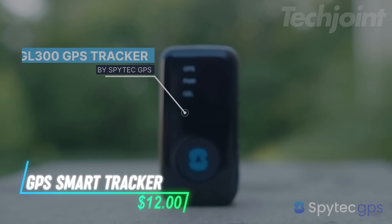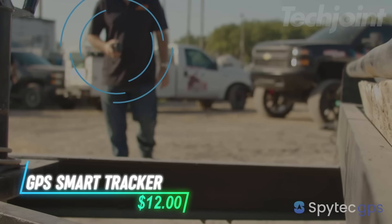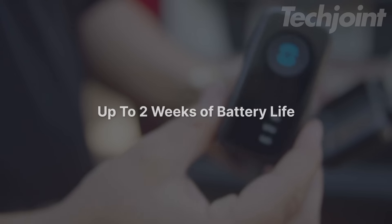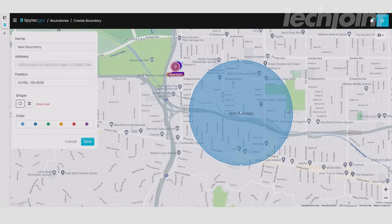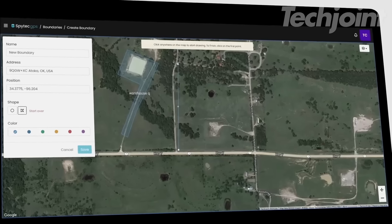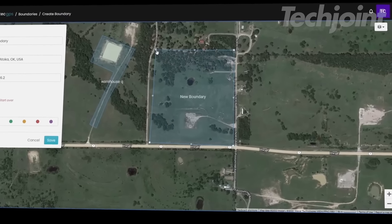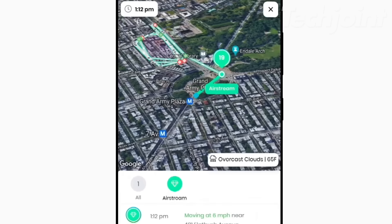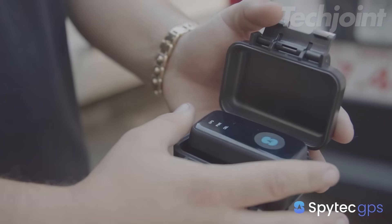The mini GPS tracker is small and easy to use, perfect for cars, trucks, or even kids. With a battery that lasts up to 14 days, you can know where your stuff is without worry. It works worldwide, so you can find your vehicle or loved ones from anywhere. You can set it to check for updates every 5 or 60 seconds, depending on how often you want to see the location.